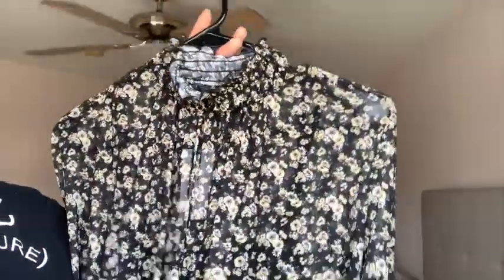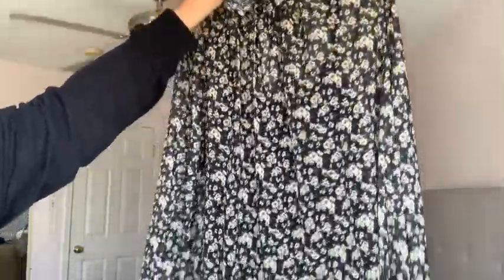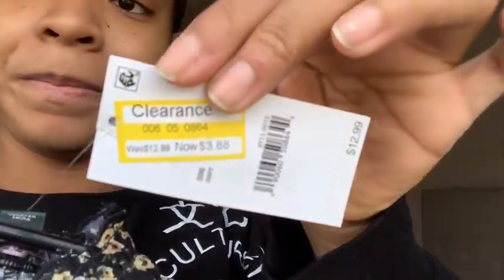Next I got this shirt from Target — it's a see-through shirt with a black lining underneath. I plan on wearing it with leather leggings, blue jeans, or even yellow high-waist pants. Nice quality — cinched at the wrists — and it's a really pretty floral print. I got this from Target for $3.88. Super cute shirt.